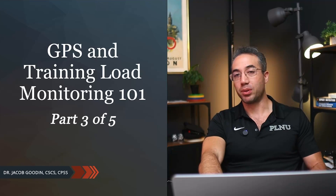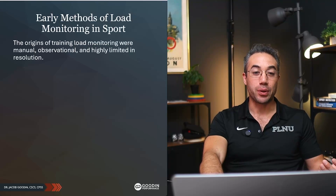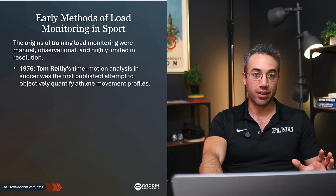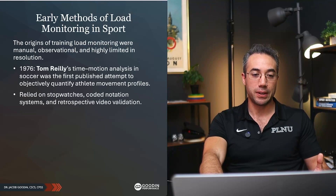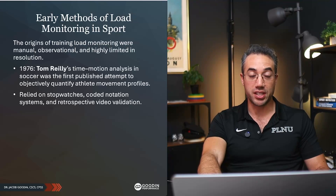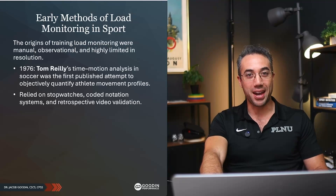The origins of load monitoring happened way back before GPS was even invented. They were manual, they were observational, and they were highly limited in resolution — how many data points they could get. The first ever published work was Tom Riley's Time Motion Analysis in Soccer, written up for his dissertation. It relied on stopwatches, coded notation systems, and retrospective video validation. Just imagining all of those stats that he calculated by hand.